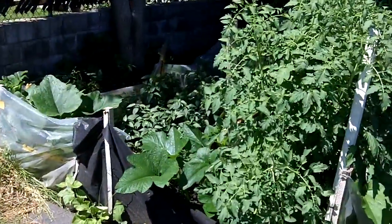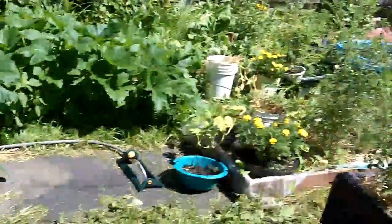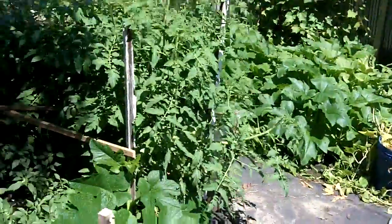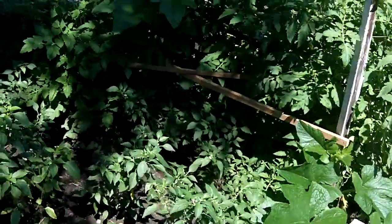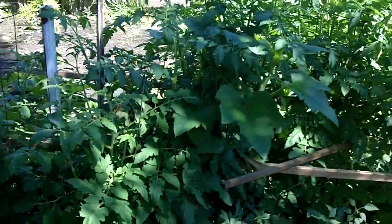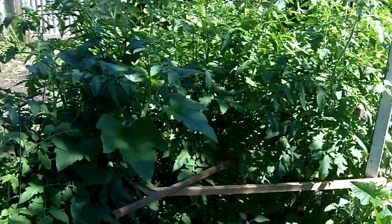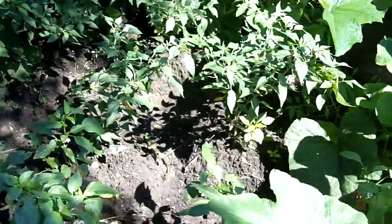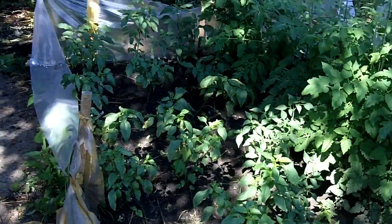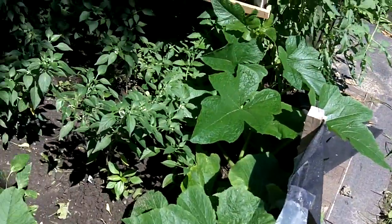And then this is our neighbor's little plot. He lives right across the alley over there. And his tomatoes are going crazy — he doesn't really care about the lead, so he's just going to eat it anyway. His tomatoes here are like freaking trees. And then he's got all kinds of chiles — jalapeños, habaneros, stuff growing. And then he took a couple of the pumpkin plants too and put them in his little area. They're doing real well too.